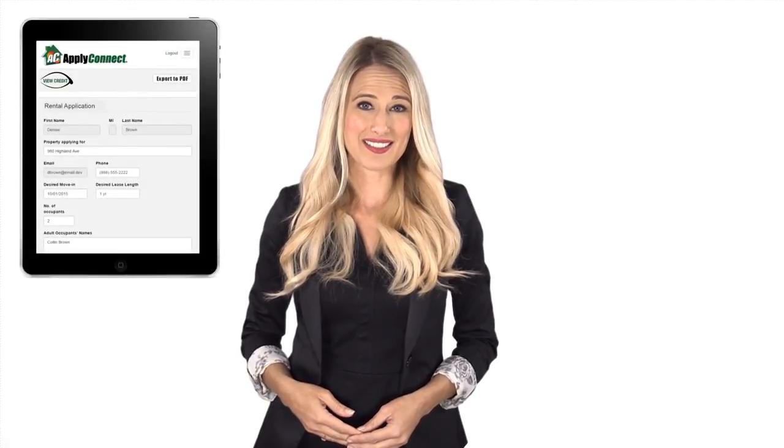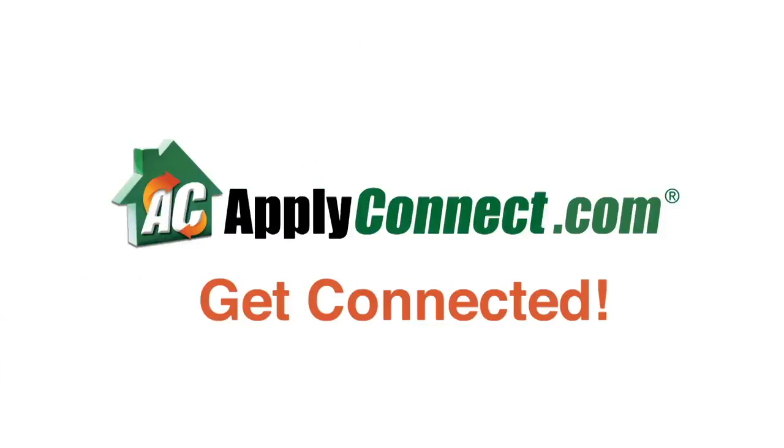Between Apply Connect's mobile and tablet capabilities, encrypted and secure service, and low-cost screening process, obtaining and sharing your background report has never been easier. Get connected today at ApplyConnect.com.